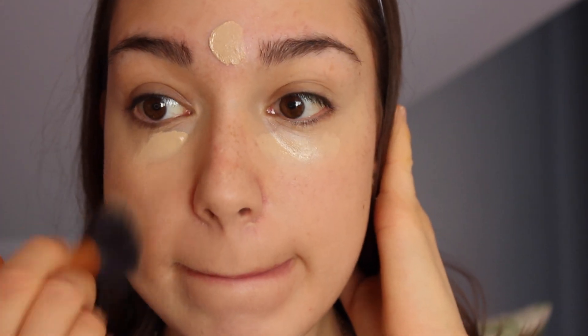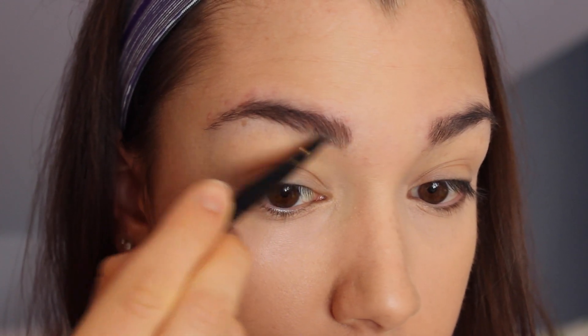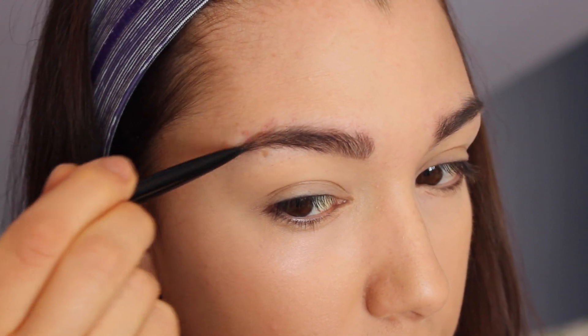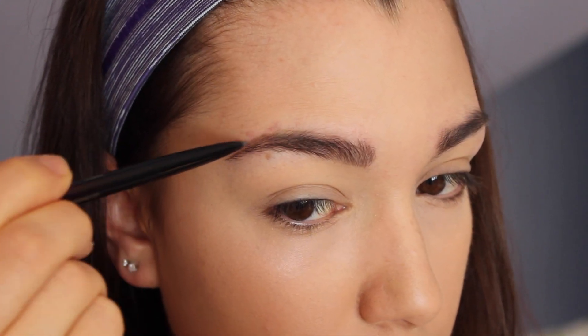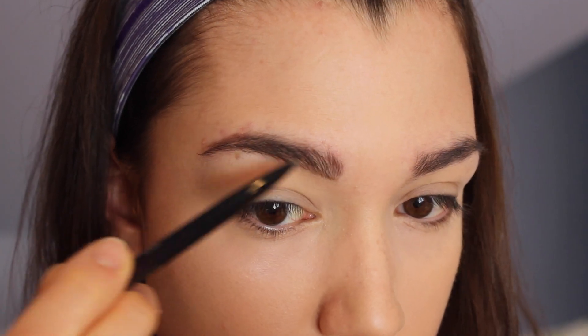Next I'm moving on to my eyebrows. I'm using the Kevin Aucoin brow pencil and I'm just going to lightly fill them in. I'm not going to be using a powder and a gel and doing all those extra steps like I normally do — I'm just going to quickly fill them in with the pencil to add some shape and definition. Even when I'm trying to get ready fast, eyebrows are something I will never skip because they really do frame your face.